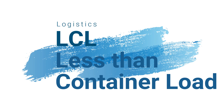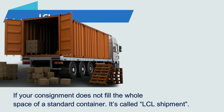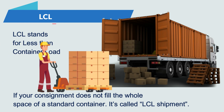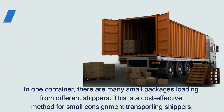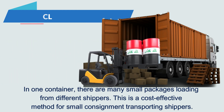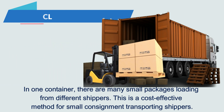Logistics LCL: Less Than Container Load. LCL stands for less than container load — if your consignment does not fill the whole space of a standard container, it's called an LCL shipment. In one container, there are many small packages loading from different shippers. This is a cost-effective method for small consignment transporting shippers.